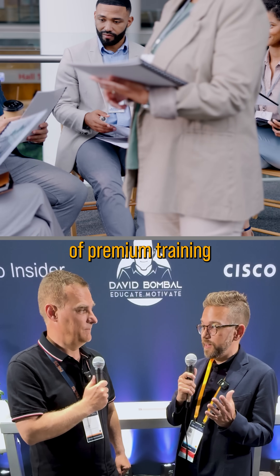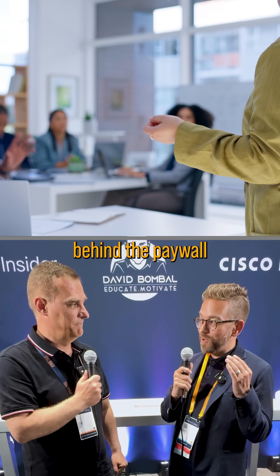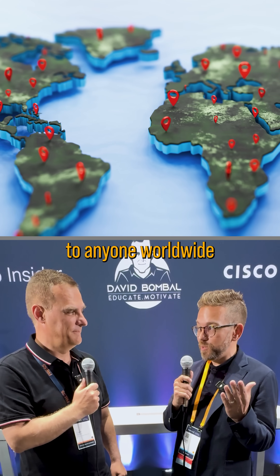Brian, Cisco are doing a lot of free training these days. Tell us about what RevUp is and what's the latest one that people can register for and get free training about. So RevUps are when we take a piece of premium training and we take it from behind the paywall and we make it available to anyone worldwide.